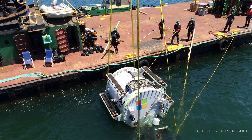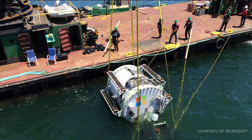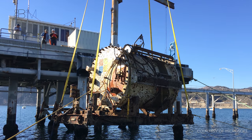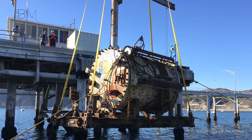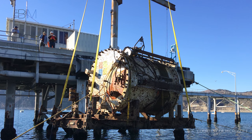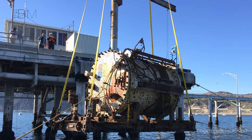With an initial trial complete, Microsoft are working to develop their concept into a practical solution that can be delivered at scale. Whilst the prototype capsule can be submerged for five years, the team are targeting a 20-year deployment. They are also investigating tidal power as a more sustainable means of generating electricity, as the land-based power grid was used during the trials.